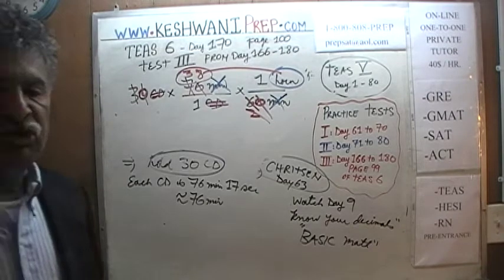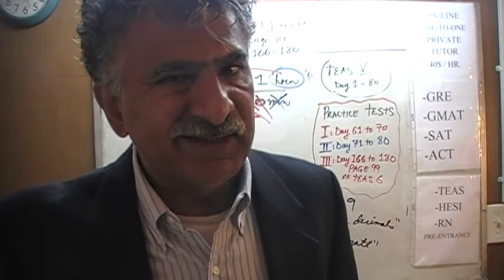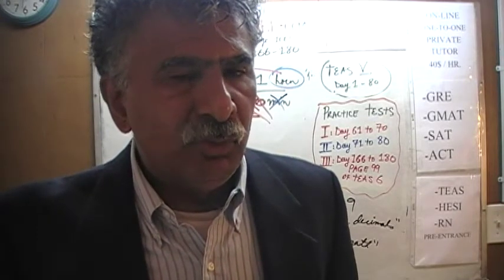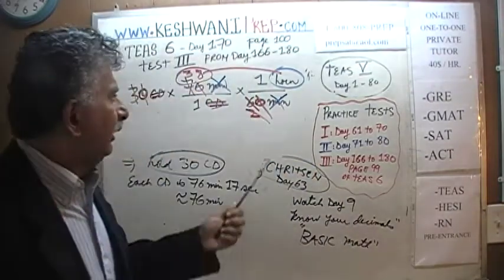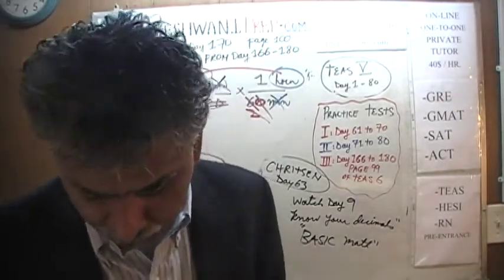38 hours — that's the way the estimation should have been done, not the method they described, because that was a precise calculation. They ended up spending so much time doing the precise calculation, and towards the very last step they actually estimated it anyway, arriving at 38 hours. But that wasn't the right way of going about it — that wasn't an estimation, that was calculation. The answer is C.